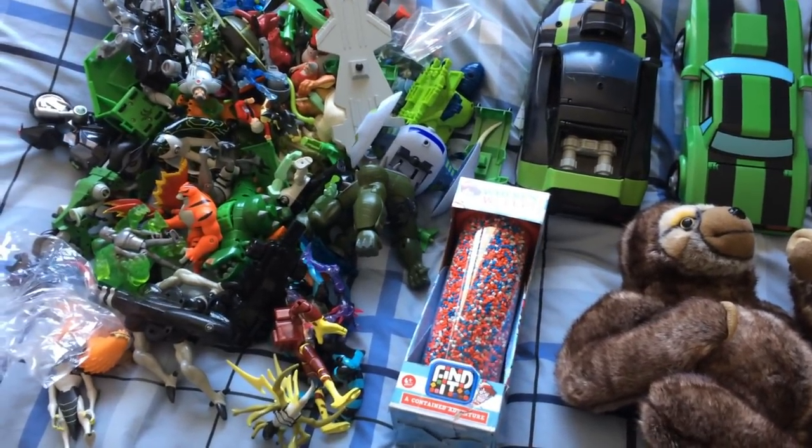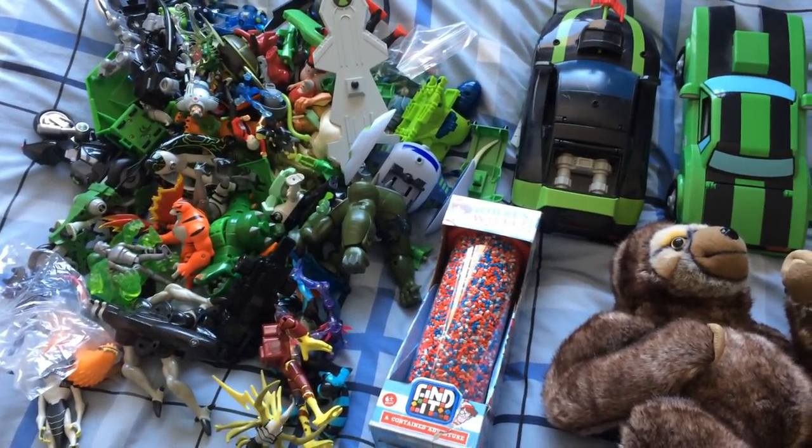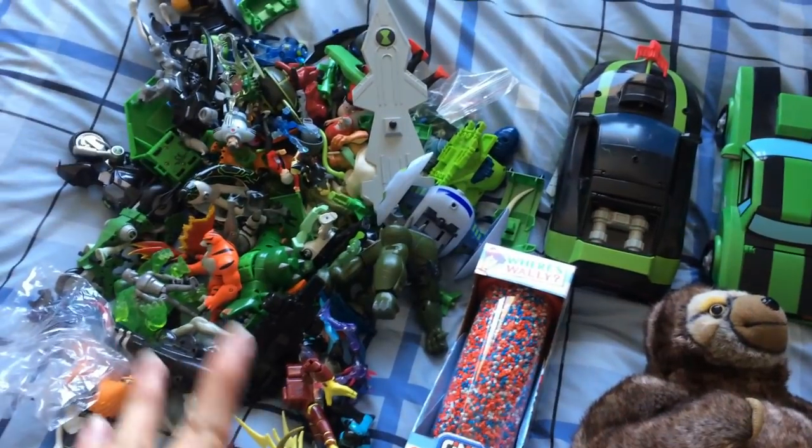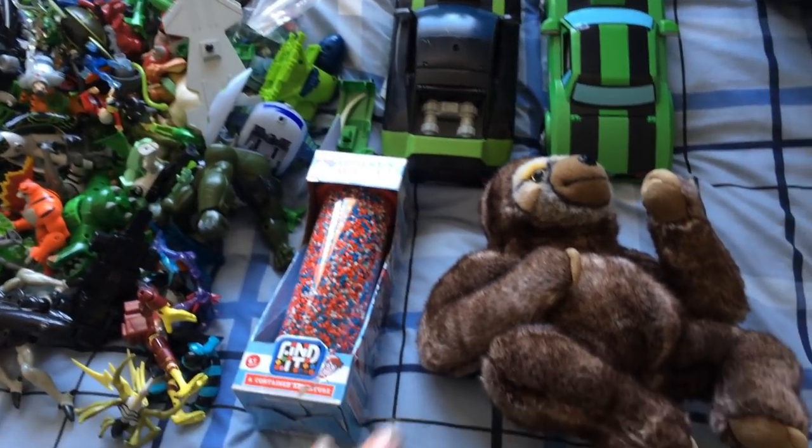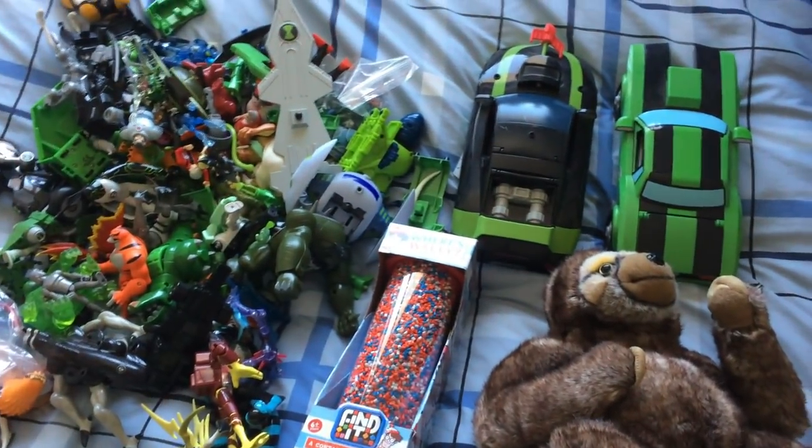Right guys, we're going old school today. I thought I'd just do a very quick little haul on the bed like this, like I used to quite a while ago anyway. So without further ado, I'll get on with it.